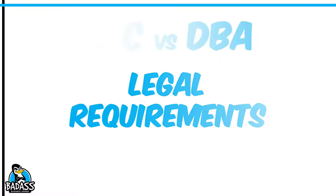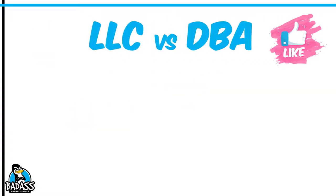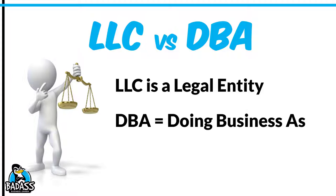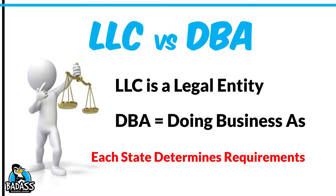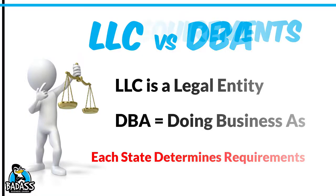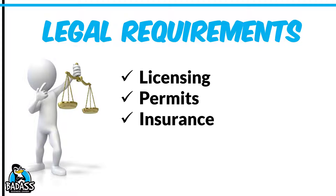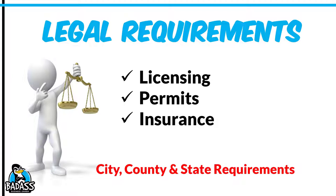Now let's look at the legal requirements for your business. Are you going to do business as an LLC or as a doing business as (DBA)? An LLC is a legal entity that you form with your state. A DBA is basically you as a person doing business as the name of the company you are creating. Each state will determine what your minimum requirements are — some will let you operate as a DBA and others will require that you form an LLC. You need to research what is required in your area. Other legal requirements include licensing, permits, and insurance — each city, state, and county will have different requirements, so look at all three.